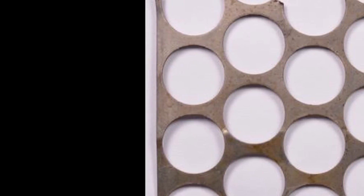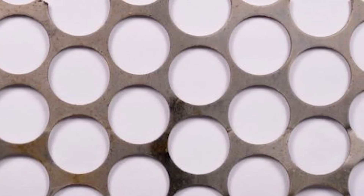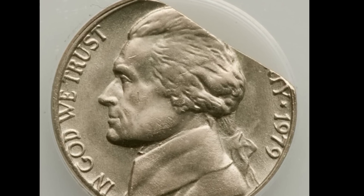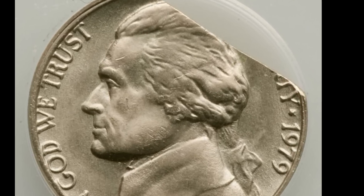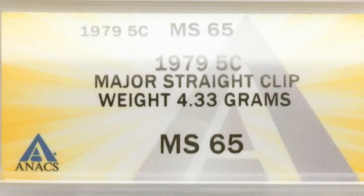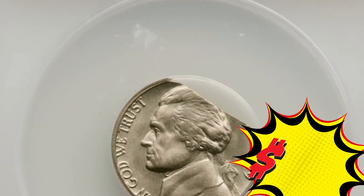Round planchets are cut from a long flat piece of metal. If the planchet is cut overlapping the cut from another coin or near the edge, part of the planchet may be missing — this is called a clipped planchet. There are multiple types; this one is a straight clip. This coin graded mint state 65 by ANACS and was sold at auction for $600.